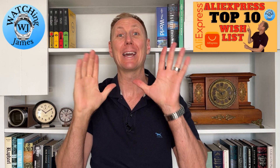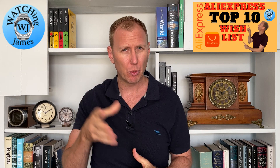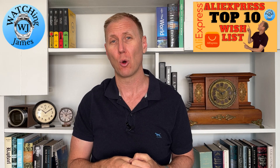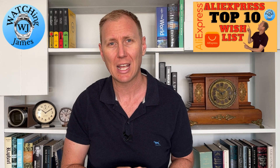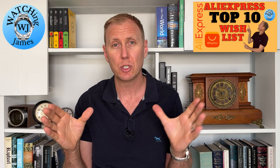Hello, you're watching James. My name's James, you're watching me, and I am talking about watches. Today it's time for another 10 watches on my AliExpress wishlist. I'm not sure if I'm getting better at picking watches or perhaps AliExpress is putting some more amazing watches onto the store, but there seems to be some great watches out there, and this is probably the best top 10 list I've come up with so far.